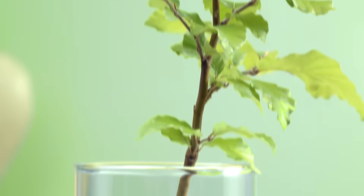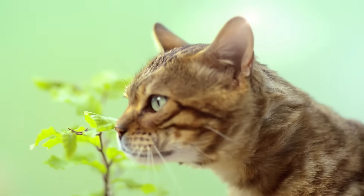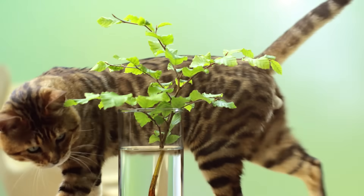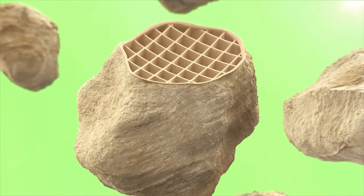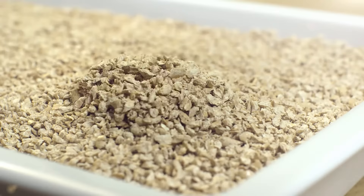Nature invented a clever way of absorbing moisture. Following that principle, we developed Cat's Best — the innovative cat litter made of technologically refined active wood fibers that absorb moisture and odor and seal them in, so they can retain up to seven times their volume in a perfectly natural way.